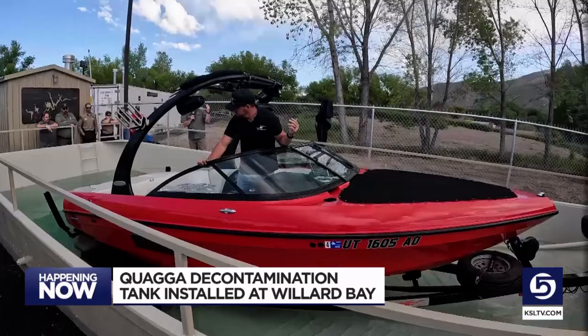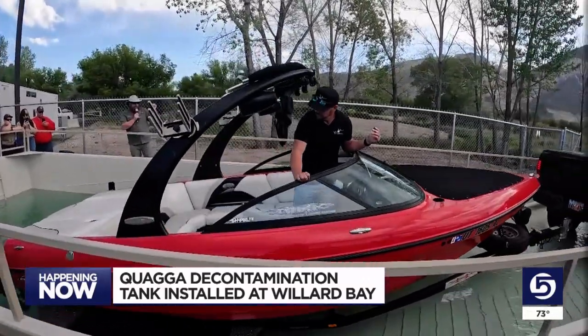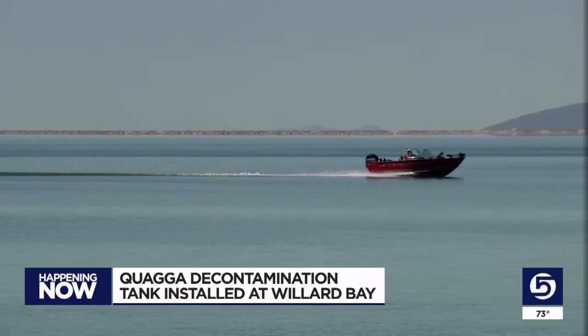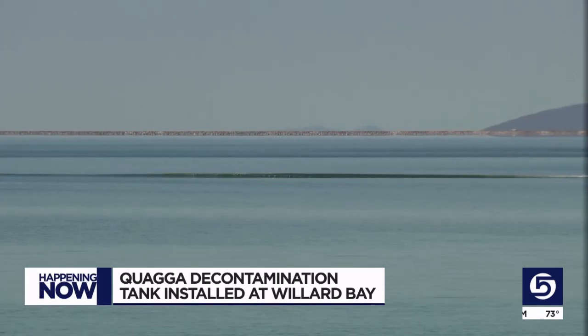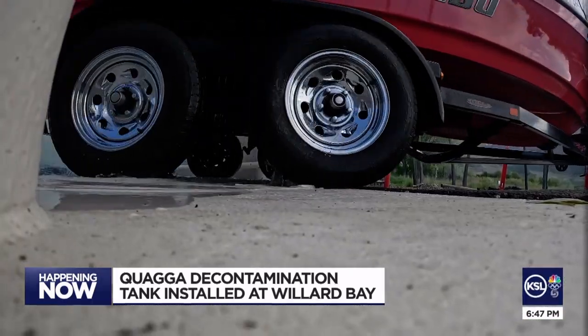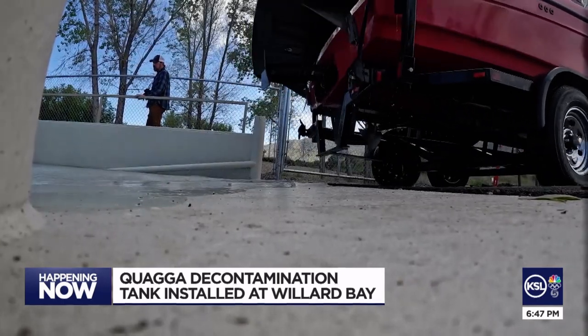Along with that better sense of security, Atwood says he's been pleased to see how much tanks like these have been improving the responsible boater experience. It's nice to see that it's fast, there's not a line — there's usually a queue of maybe one or two boats on a busy day, and they get you in and out of there in about 10 minutes.